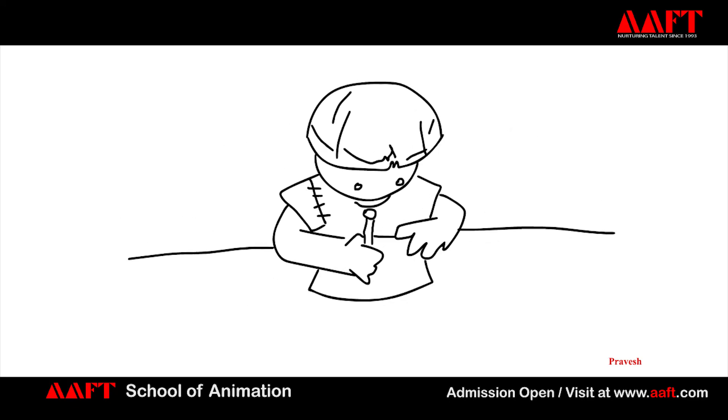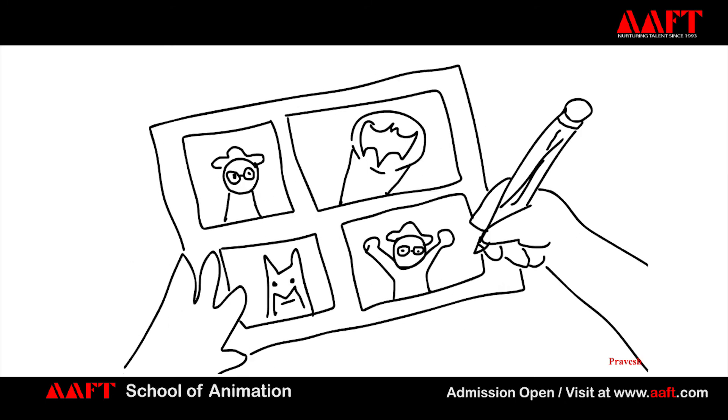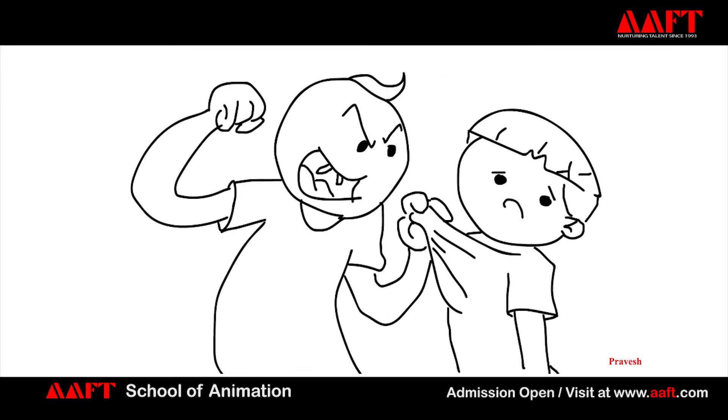We were poor as heck. I didn't have any guidance. I didn't even know I wanted to become an animator. I was just doodling and drawing comics all day long because I was really shy and I was bullied in school. For me, drawing was not a hobby — it was an escape.